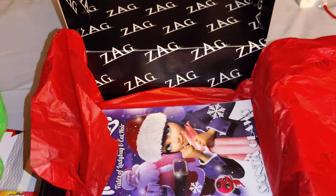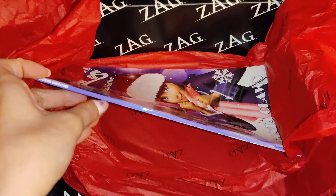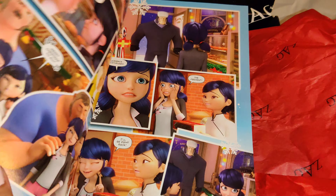Last but not least is the comic book — seems to be the Christmas one from Miraculous Ladybug.